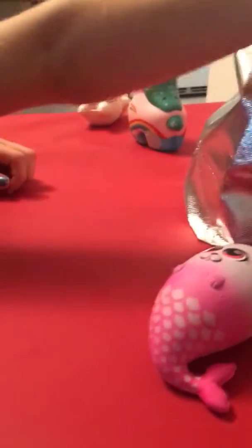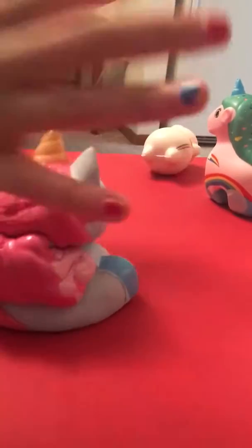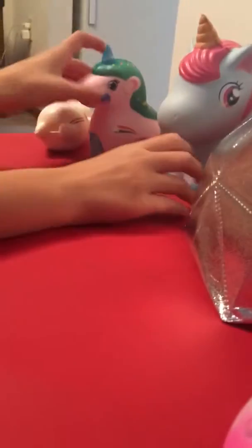Next up — what's it going to be? It's a big jumbo. It is an alicorn because it has wings. He's super adorable. He's kind of hard and soft at the same time — it's hard to squish.